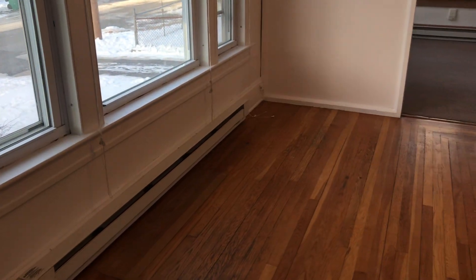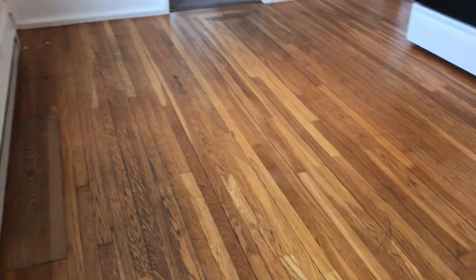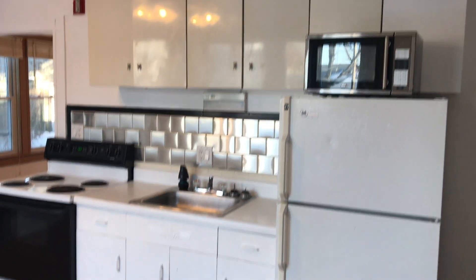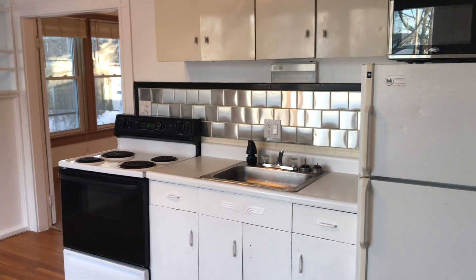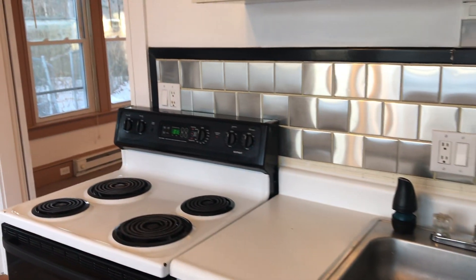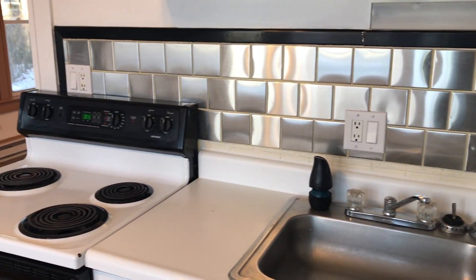We begin our tour here in the kitchen. Please note hardwood floors throughout this area and freshly painted. Plenty of cabinets up above and down below. You have your large refrigerator, microwave, and electric top stove with a stainless single basin sink and a custom-built backsplash with some electrical outlets for your convenience.